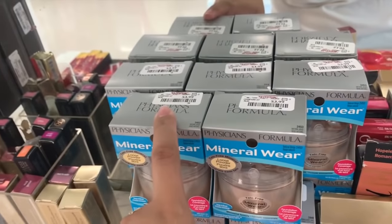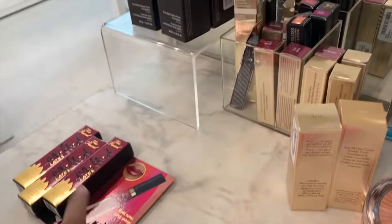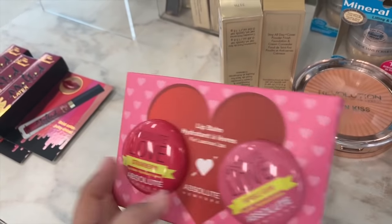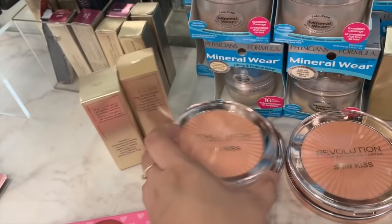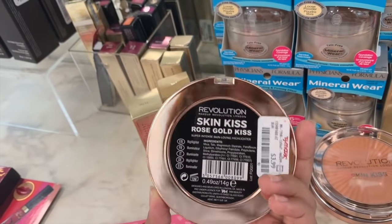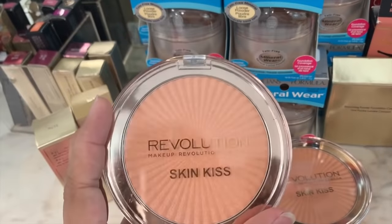There's a whole bunch of Mineral Wear from Physicians Formula — these are $4 each. There's a whole lot of Becca foundations I showed you guys. This cute packaging — I should say lip balm — there's two: bubblegum and strawberry from Absolute New York, and it's $3. They also have this big skin kiss rose gold highlighter from Makeup Revolution, which is $4 — which is insane, it's so big.